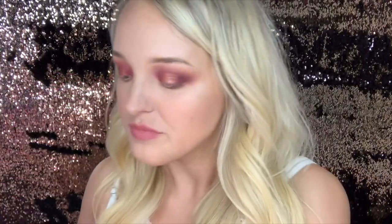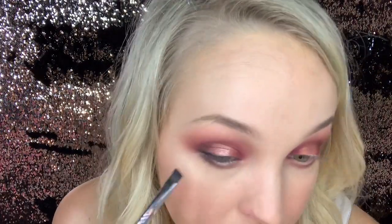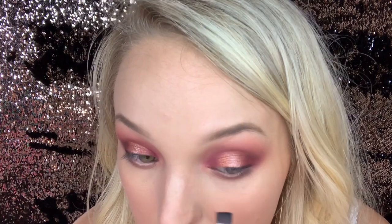Last but not least, we're going to take this flat line definer brush — I think I got that right this time — and go in with the black shade which is called Vaseline. Then we're going to pop on some mascara and eyelashes and finish up the look.